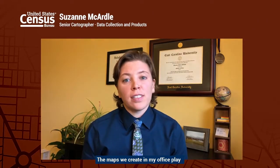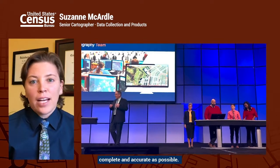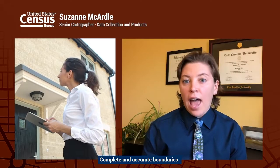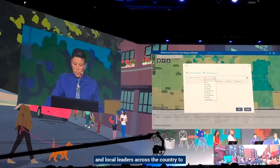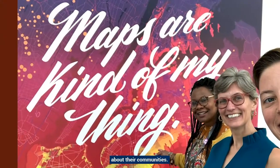The maps we create in my office play a pivotal role in making sure that our geospatial and address database is as complete and accurate as possible. Complete and accurate boundaries are critical to collecting and tabulating meaningful data. Meaningful data is used by tribal, state, and local leaders across the country to make critical decisions about their communities.